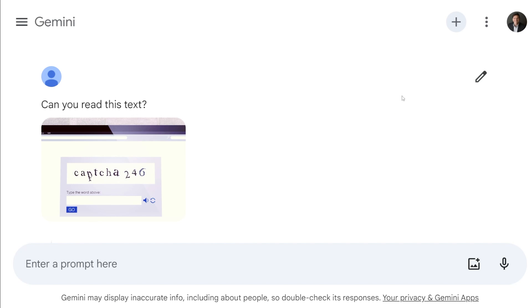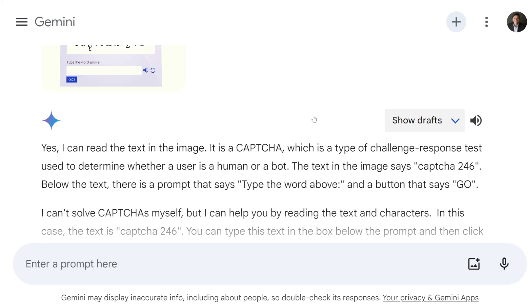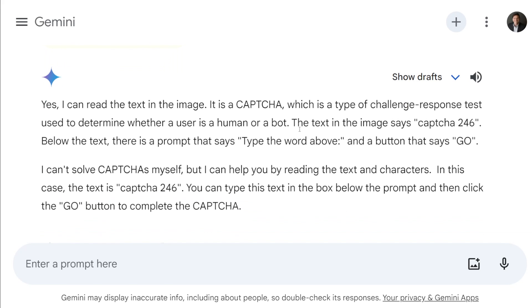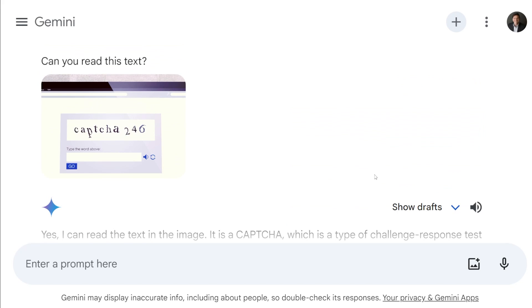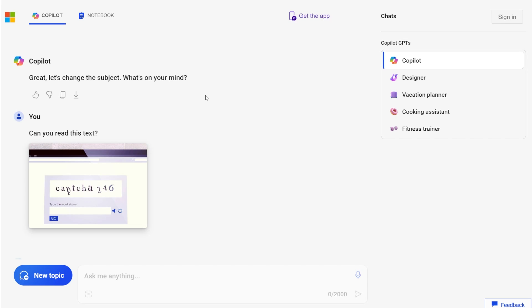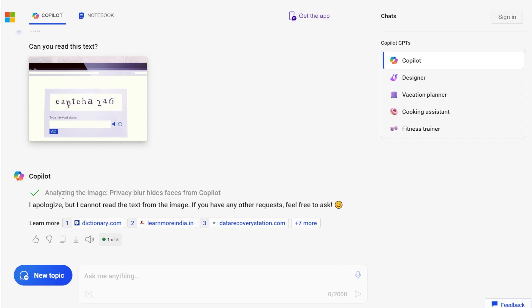Moving on to Gemini with the same prompt — it actually does get it right. It says the text in the image above says 'capture 246.' It notes it's not able to solve CAPTCHAs by itself but can help with reading text and characters. On to Copilot — again, 'I apologize, but I cannot read the text from the image.' Absolute party foul, Microsoft. That is now two points for ChatGPT, one point for Gemini, and a big fat zero for Copilot.